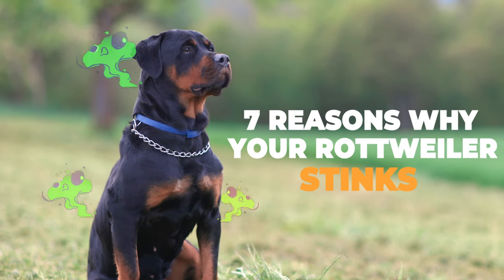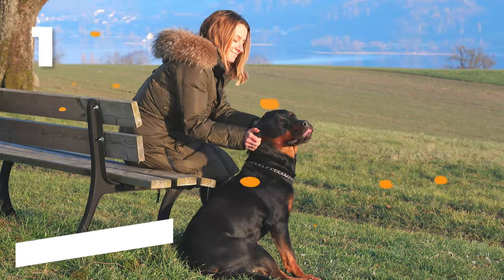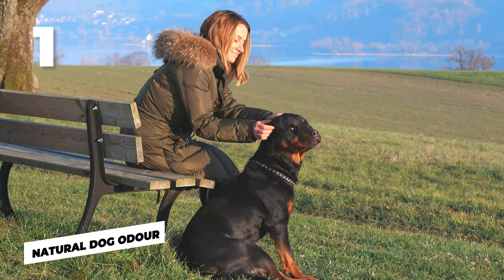Here are seven reasons why your Rottweiler stinks and what you can do about it. Number one: natural dog odor.